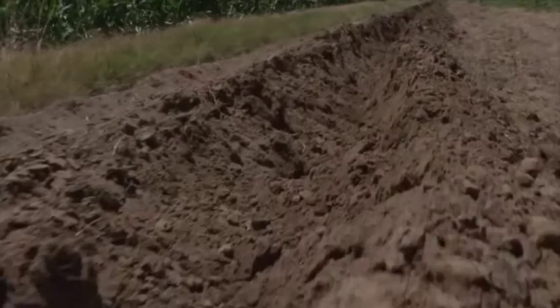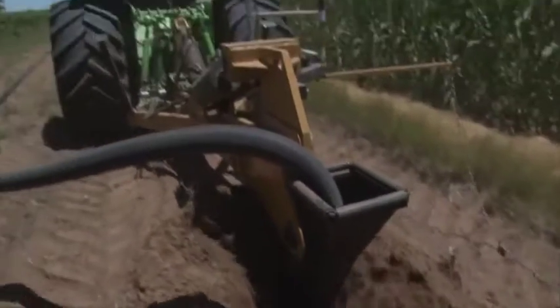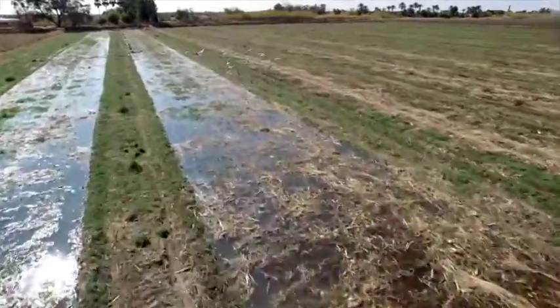It takes between half an hour to 48 hours to drain, depending on how wet the profile is. If you have waterlogged areas, this is our solution for you to get your soil back to a healthy state.